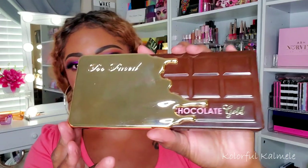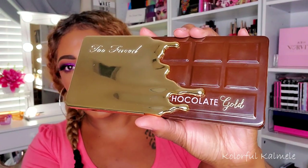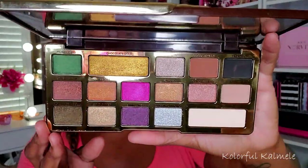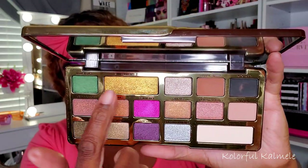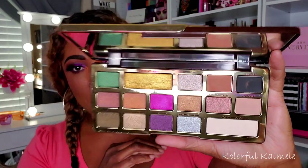Next I have the Too Faced Chocolate Gold — and out of all of my Too Faced palettes, this is my absolute favorite. Look at the packaging: that gold drip over the chocolate is so bomb. When I first started my YouTube channel around the time this came out, I actually gave away one of these palettes in a giveaway. I really gravitated to this palette when it came out because of the pops of color — they added green, bright fuchsia, purple, even a black and of course the gold.